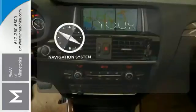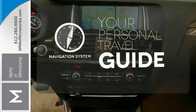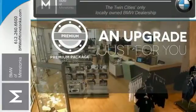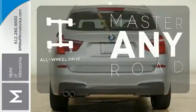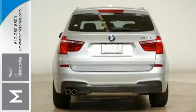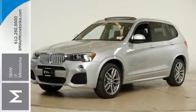It comes with a navigation system to easily guide you to your destination. The premium package takes a great thing and makes it even better. Control the road with all-wheel drive. Be the envy of your neighborhood — put this X3 in your driveway today.